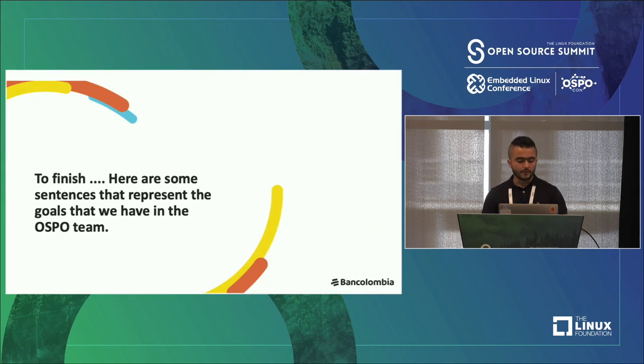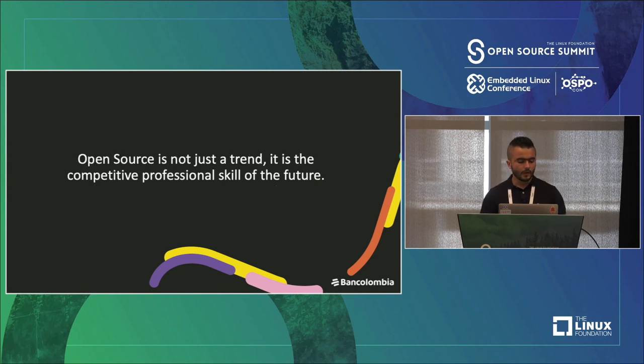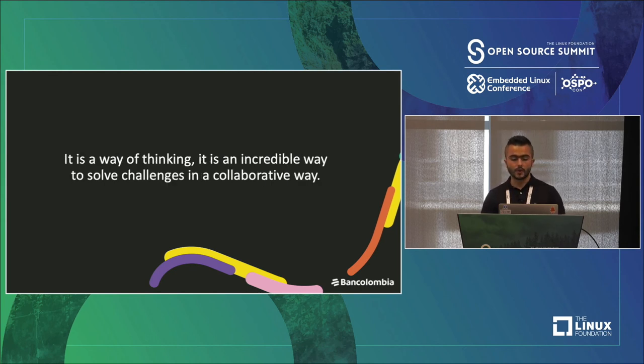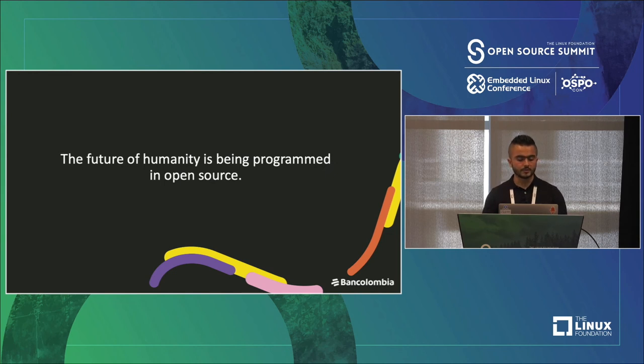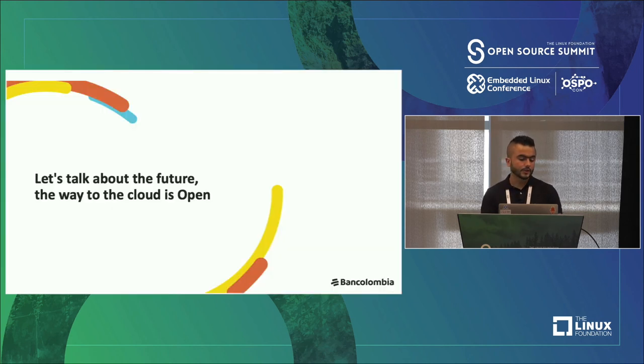Open first. To finish, here are some sentences that represent goals we have in the OSPO team: Thinking about open is an act of revolution. There are more and more of us. The war is going in that direction and nothing is going to stop it. Open source is not just a trend — it's a competitive professional skill of the future. It's a way of thinking, an incredible way to solve challenges in a collaborative way. The future of humanity is being programmed in open source. This can always adapt to the business and that means savings and agility. The way to the cloud is open. Thank you very much.